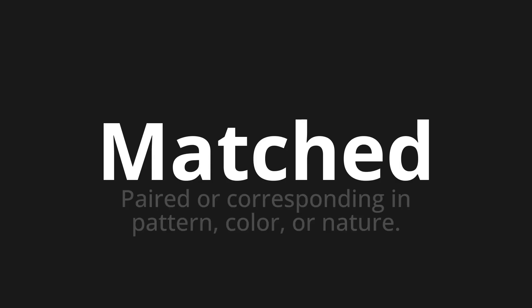Matched. Which means: paired or corresponding in pattern, color, or nature.